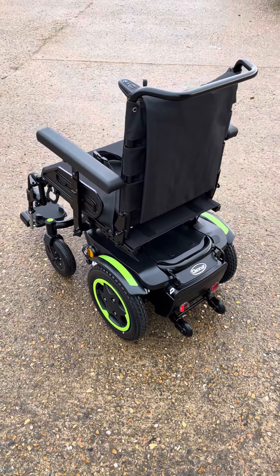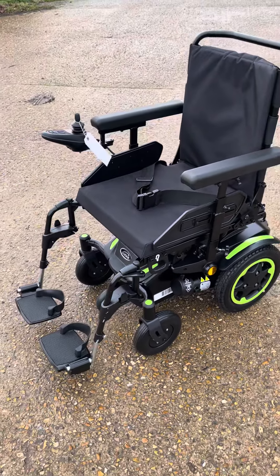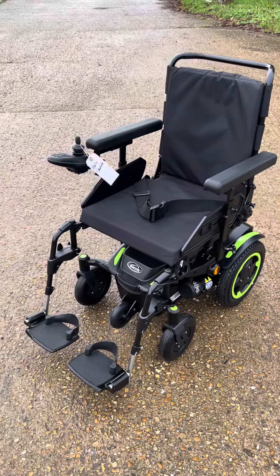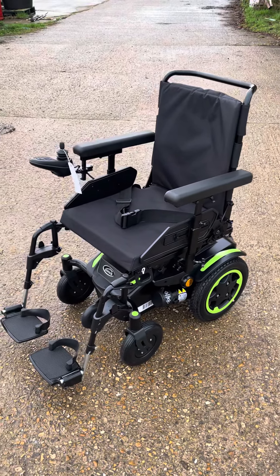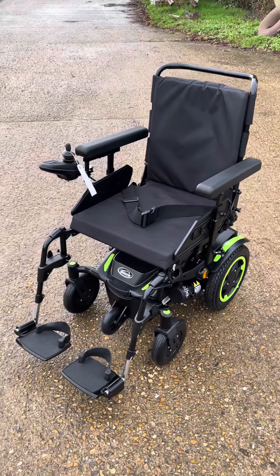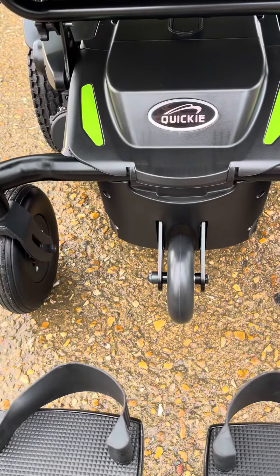Really nice indoor basic chair. Great for in shops, in the house — pretty much a good robust chair. Also fitted with a kerb climber, which is an optional extra.